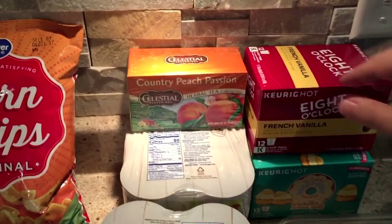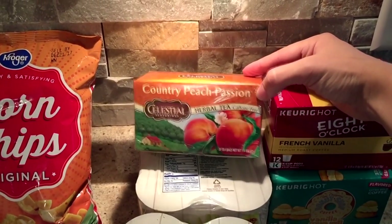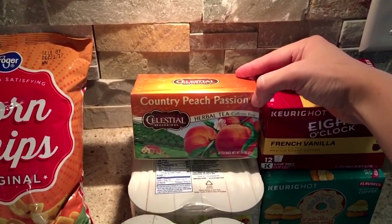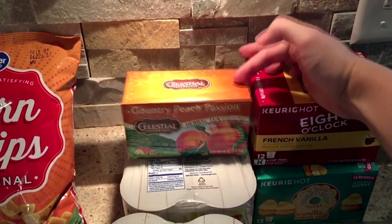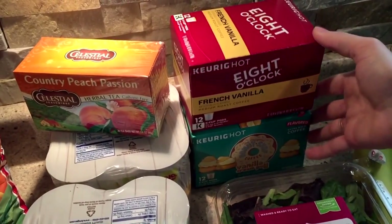I grabbed Bush's baked beans and a Celestial Tea — on my Ibotta app I get a dollar back for Celestial Tea. I also got more at Walmart. Then I grabbed two boxes of K-Cups.